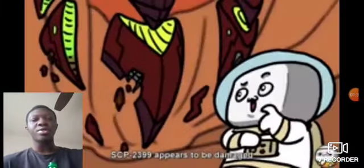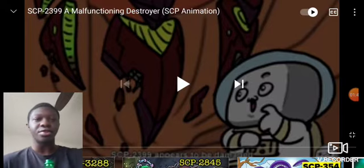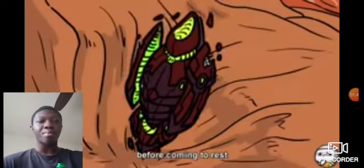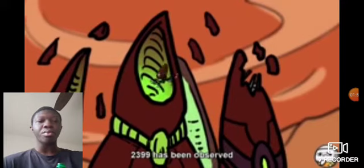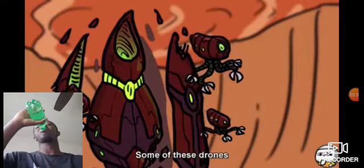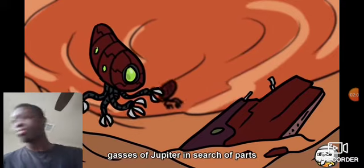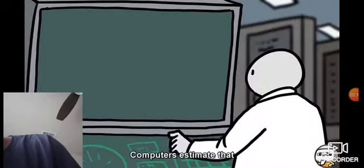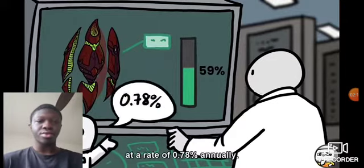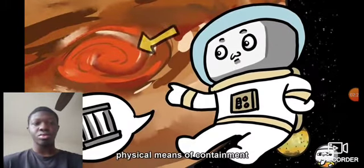SCP-2399 appears to be damaged, possibly due to an impact with Jupiter's rocky moon IO, before coming to rest in its current position. 2399 has been observed releasing multiple small octopoid repair drones in efforts to repair the damage it has taken. Some of these drones will remain near 2399, while others will patrol nearby moons or venture out deeper into the gases of Jupiter in search of parts that 2399 is missing. Computers estimate that 2399 is at 59% completion, and has been growing at a rate of 0.78% annually.